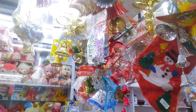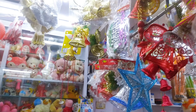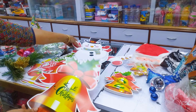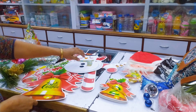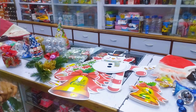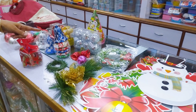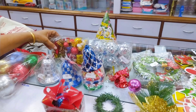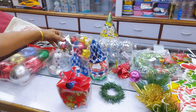Merry Christmas banners. Stars. These are posters — all posters, bells, snowmen, candy sticks, mirror balls, party caps, and a gift box to decorate your trees.